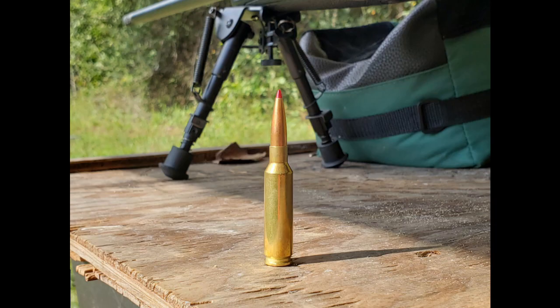For you ballistics and reloading nerds out there, I'm going to show you which bullet I used. This is a Hornady ELD-X 143 grain bullet. I'm using reloaded brass from some factory ammo I shot previously, with 41.5 grains of IMR H4350 powder behind it.